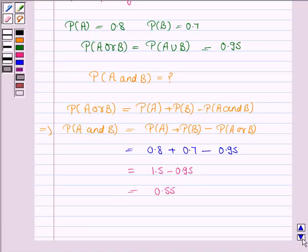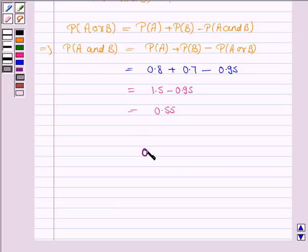Hence, the probability of passing both examinations is 0.55. This completes the question and the session.